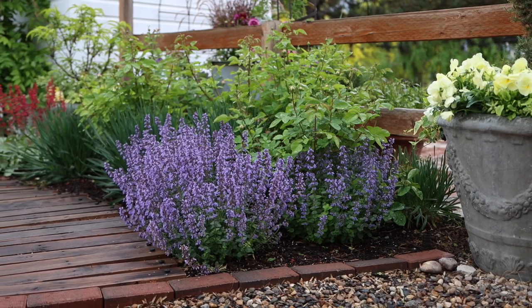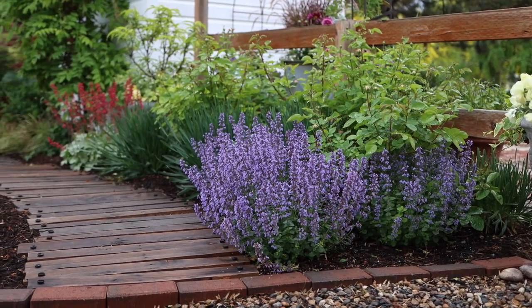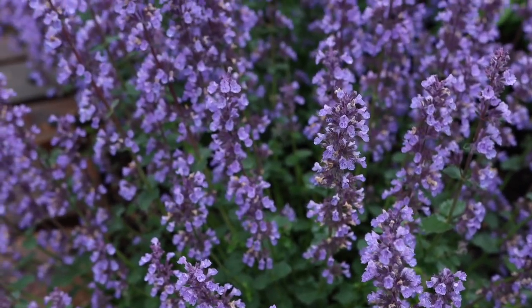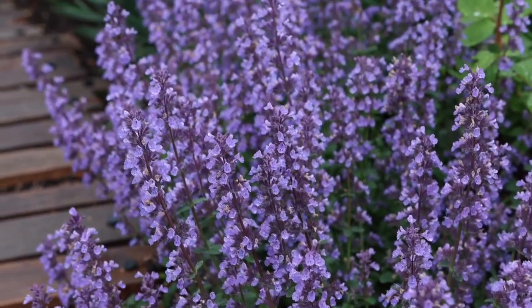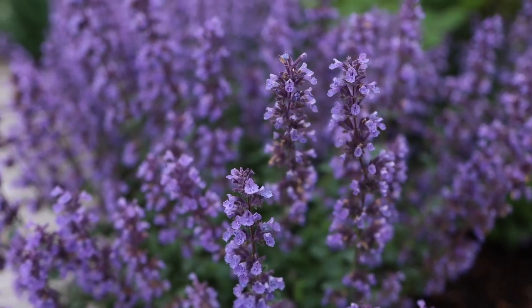This Nepeta stays a little bit shorter, growing about 12 to 14 inches tall and up to about 20 inches wide. The blooms start at the tips of the plant and go all the way down to the soil, so it just looks like this profusion of color when it's in bloom. The calyx that holds the bloom petals is a lavender color, so even when it's out of bloom it still kind of looks like it's in bloom.